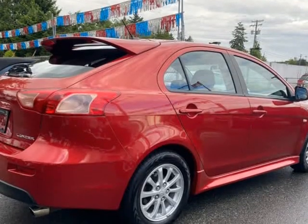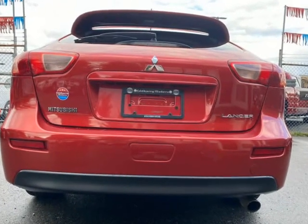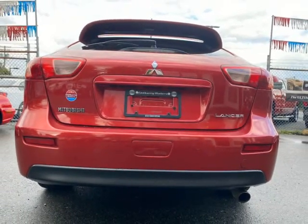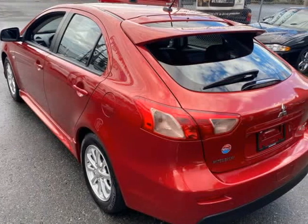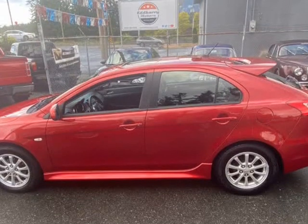2789 106th St., Nanaimo, BC D9T 5W4. Dealership No. 41450. Office: 250-585-5556. Cell: 250-729-6661.